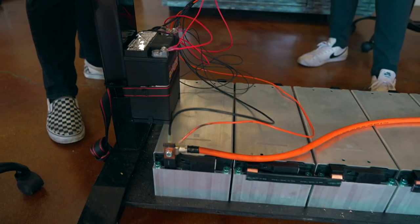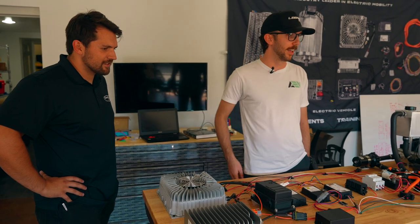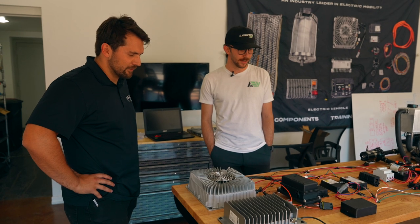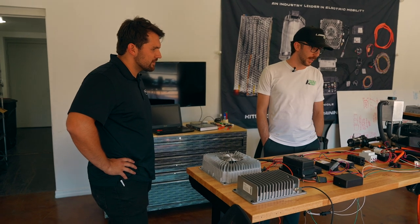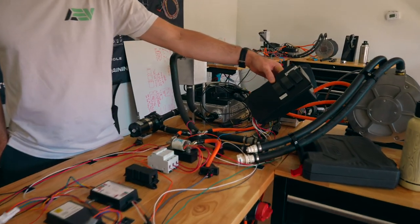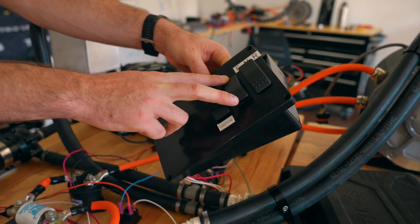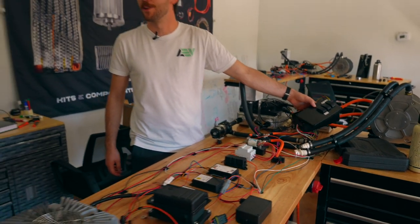That's the beauty of working with a kit provider — we've figured out all the headaches so builders don't have to. We've got fuse holders, contactors, relays, an FNR switch for forward, neutral, and reverse, ignition switch, and a drive mode selector so you can go eco mode, sport mode, and performance mode. The motor basically changes its torque curve to match whatever drive mode you've selected.